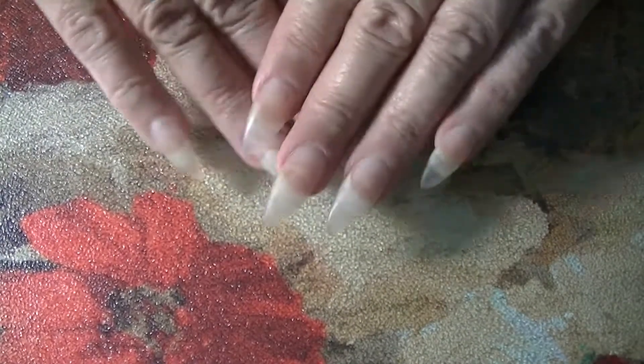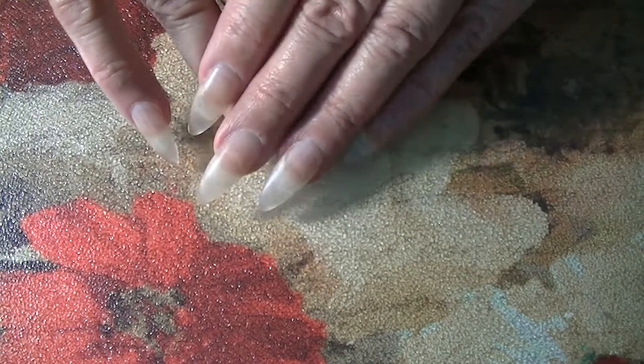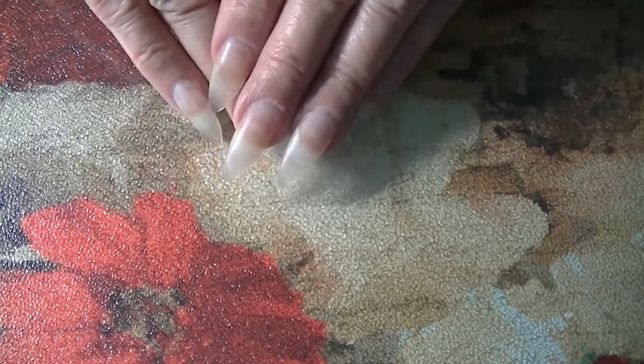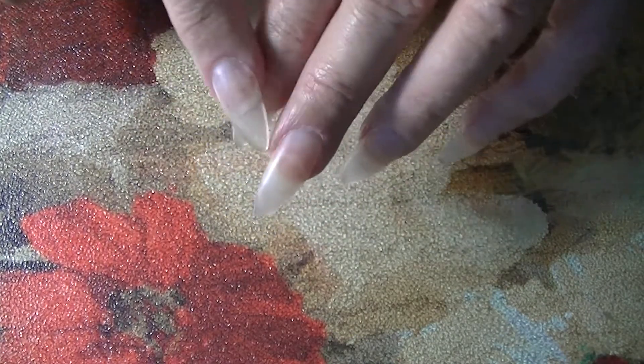Hi everyone, welcome back! You'll see several videos where my nails are bare because I'm getting ready to do a new design on them. I filled them and they're ready to go.